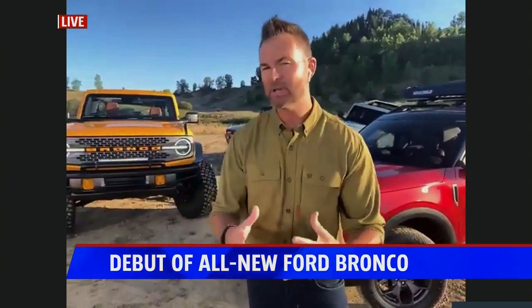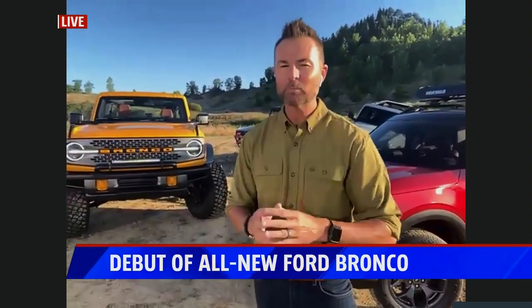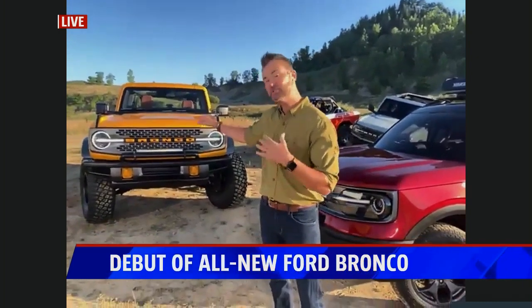It's all about being purpose-built — it's built for the off-road. They'll have three different Broncos for people to choose from. This one over my shoulder right here is the two-door Bronco.